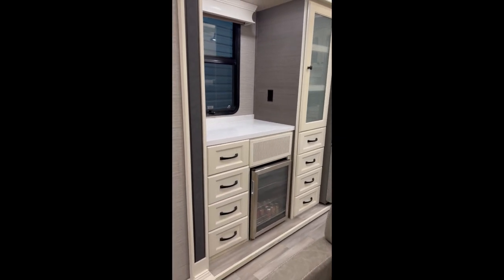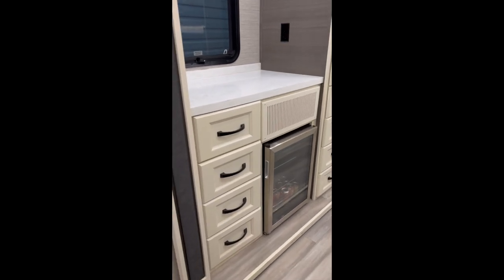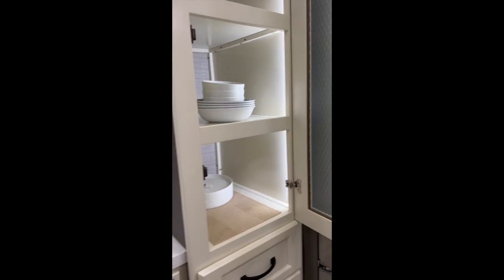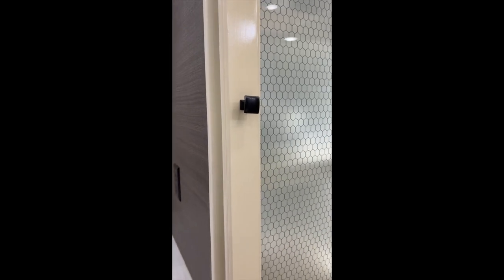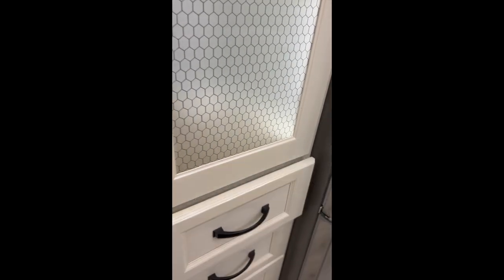There's four slide-outs on this unit. This is a slide-out here with a bar fridge. All the cabinets are also soft close, and the drawers as well.